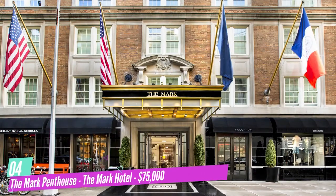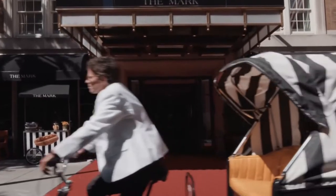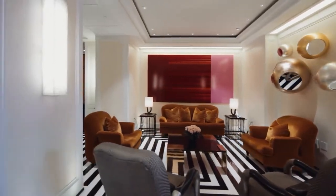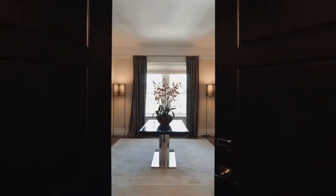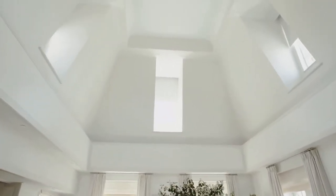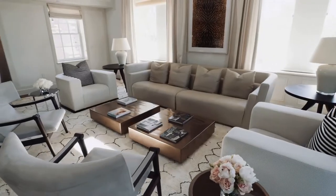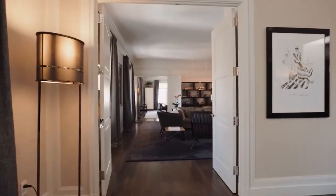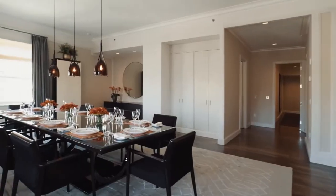Number 4: The Mark Penthouse at The Mark Hotel — $75,000. The Mark Penthouse is the largest hotel suite penthouse in the United States, spreading over 10,000 square feet, and costs $75,000 per night. Celebrities often stay here — Meghan Markle celebrated her baby shower at the hotel in February 2019. The massive rooftop terrace is the beauty and uniqueness of the hotel. The Mark Hotel welcomes high-profile stars, CEOs, and royal family members. If you want to feel like the king of New York, book a few nights in this suite.